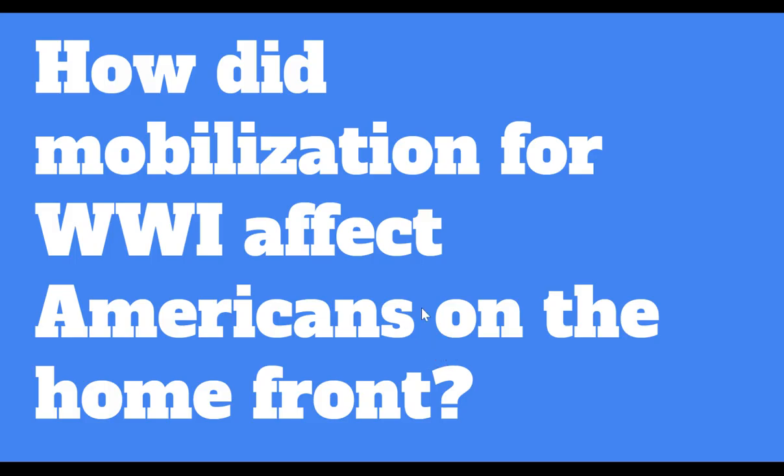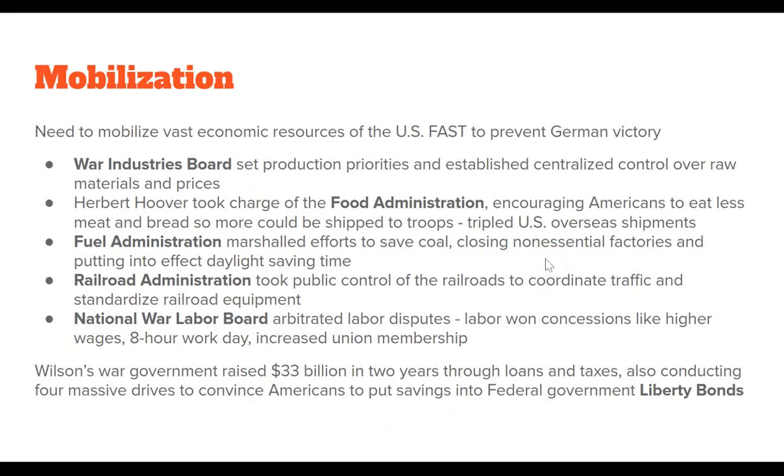Let's start with how mobilization for World War I actually affected Americans on the home front. The United States needed to mobilize vast economic resources, and it needed to happen really quickly to prevent a German victory. By the time the United States entered the war, Russia was on the cusp of pulling out, so it really needed to happen quickly. A bunch of different boards and administrations were set up to help mobilize. The War Industries Board, for example, set production priorities and established central control over raw materials and prices — very unusual outside of wartime.